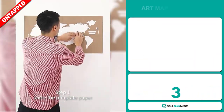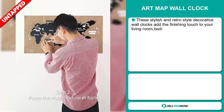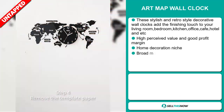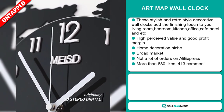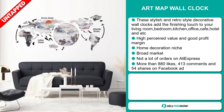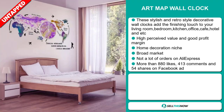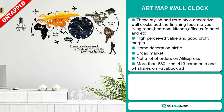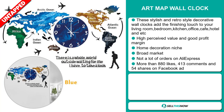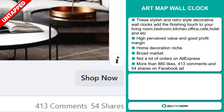Our next product is the Art Map Wall Clock. These stylish and retro-style decorative wall clocks add the finishing touch to your living room, bedroom, kitchen, office, cafe, hotel, and more. This item has a high perceived value and it'll give you a good profit margin. It falls under the home decoration niche market. We also think it has a broad market base and a lot of untapped potential. So far there haven't been many orders on AliExpress. The Facebook ad has more than 880 likes, 413 comments, and 54 shares.